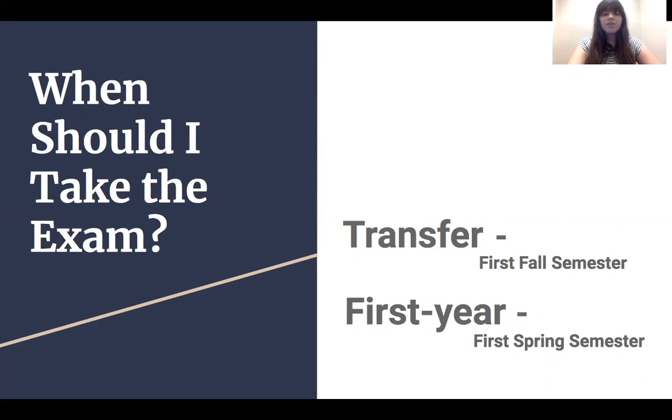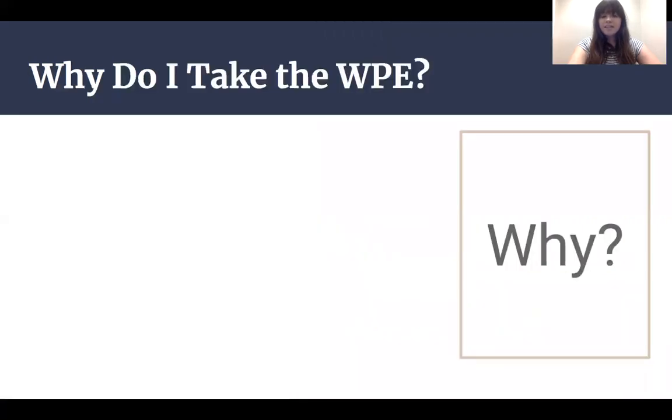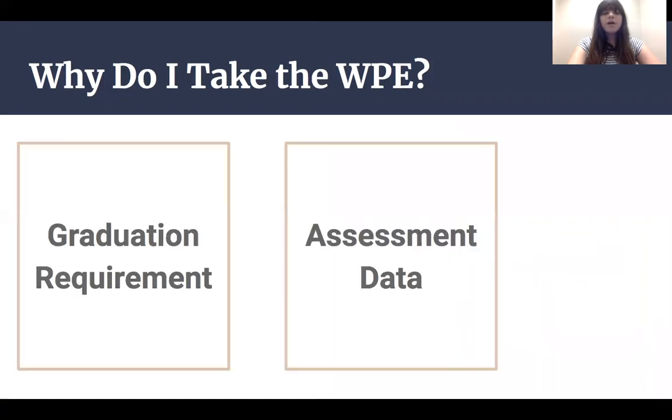Which leads to our final question: why do I take the exam? Here we have two broad reasons. First, the WPE is a degree requirement. All undergraduate degree-seeking students must complete the WPE before they are able to graduate. Since the pass rate for the exam is usually over 90%, this is rarely a problem. But if it is, there's a class students who struggle with the exam can take to be able to graduate.